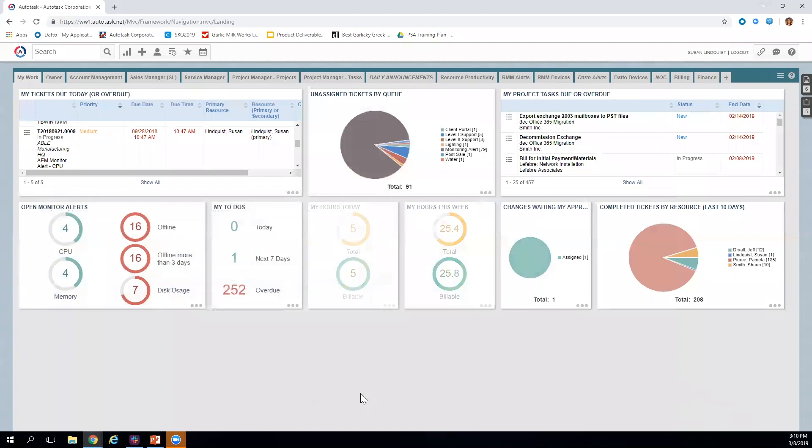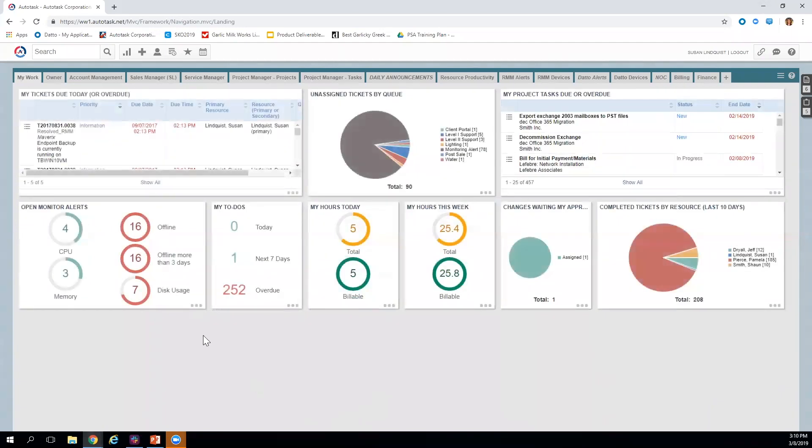In addition to email and the client access portal, monitoring alerts will also create tickets in Autotask PSA automatically — not just with Datto RMM, but with any RMM solution we're integrating with.